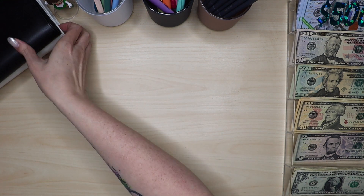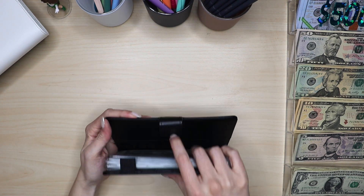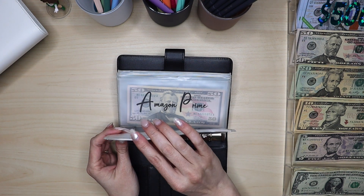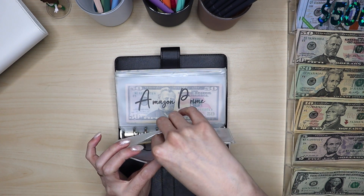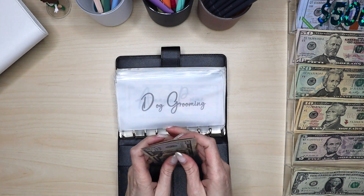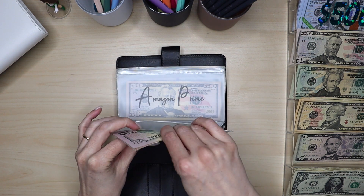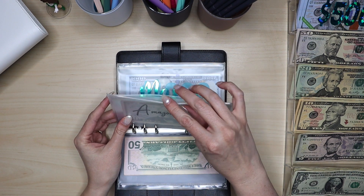Let's go ahead and jump into our next binder — this black one is more of our long-term sinking funds. Dog grooming — we are not going to stuff today, but I keep forgetting I need to make their appointment. We have $200 for dog grooming. Once I get that appointment scheduled, I'll probably add another $50 to make sure we have enough for the tip.